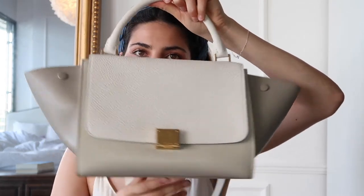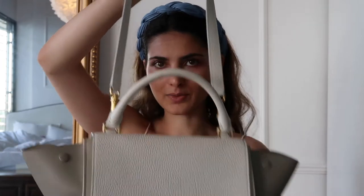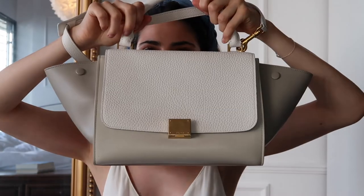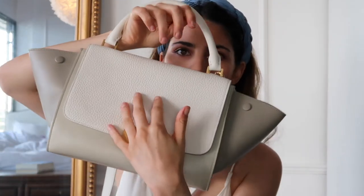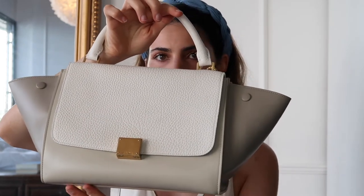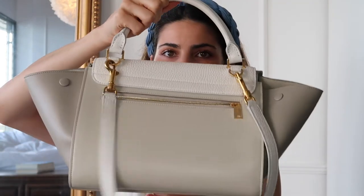The first one is the Celine trapeze handbag — it's this one here. I got it for my 20th birthday and it was a seasonal color at the time, five years ago, and I love it so much. If you look at it, it has this beautiful more grainy white top, then the beige bottom, and the sides are in this gray-beige color. At the back it's also the normal beige color and it has gold hardware.